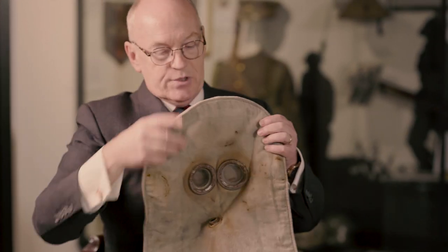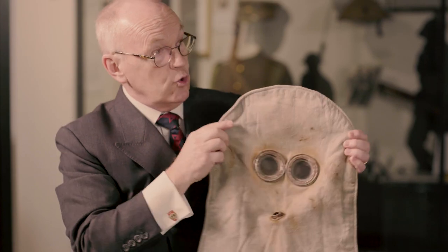So we have a variety of objects here. Could you just take us through them and explain what they are and what they mean? We might as well start with the most dramatic one, which is this object here. People say it's a gas mask. It's not. It's a gas hood.